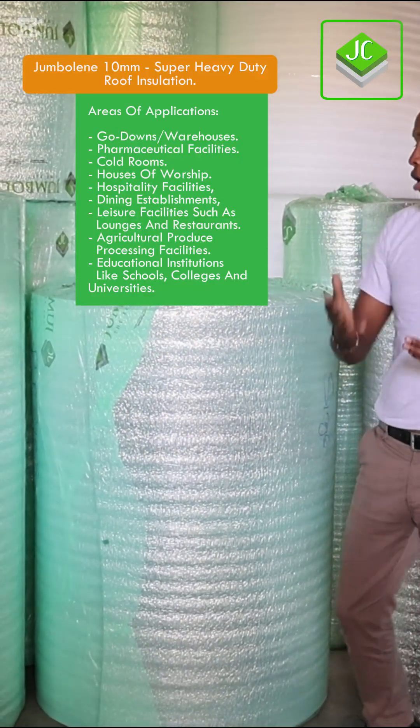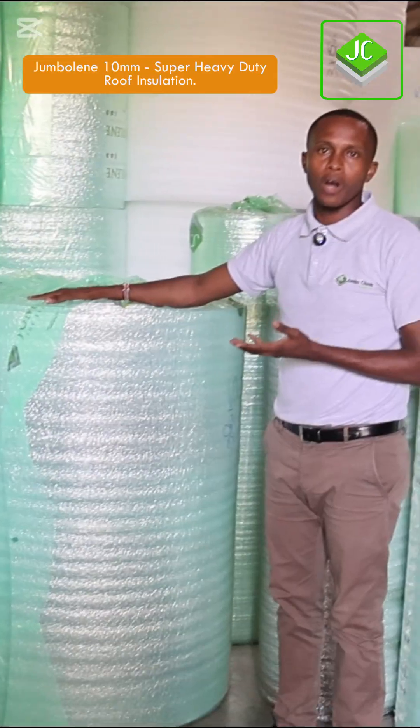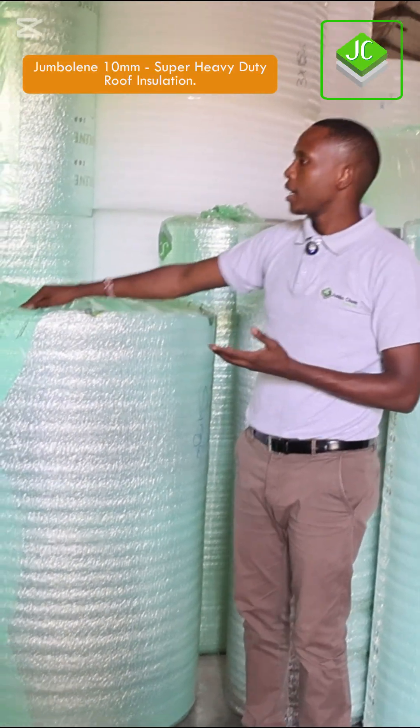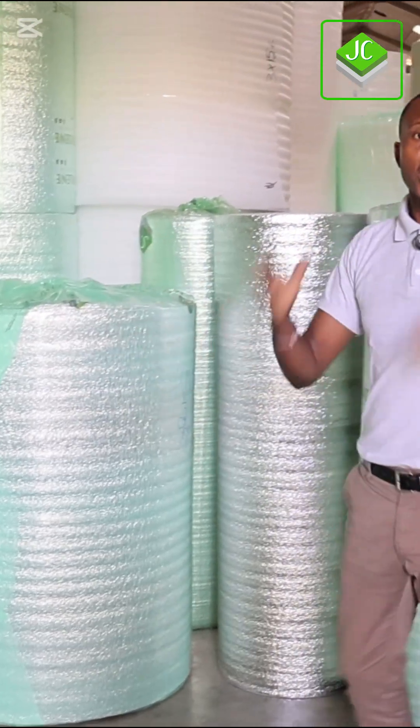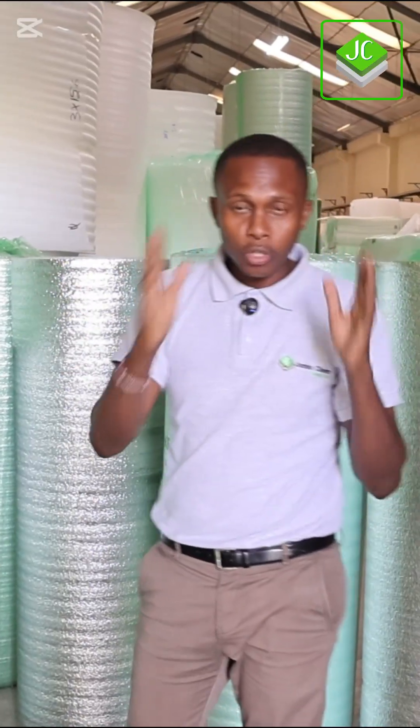For bigger projects such as warehouses and go-downs, these heavy duty products are what people are specifying. These are the standard available thicknesses — if you come to our factory today you will walk away with them. We also do special thicknesses: 20mm, 50mm, 65mm, 75mm, and 100mm, depending on the project.